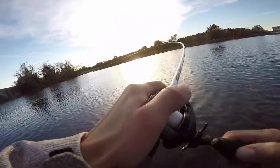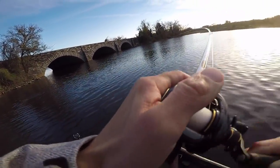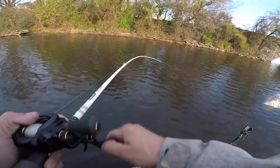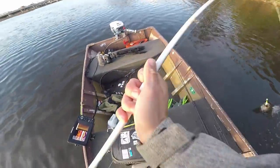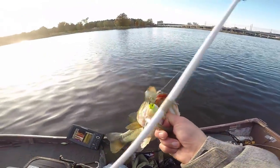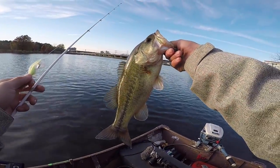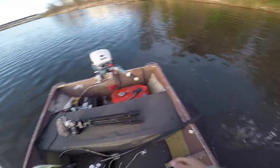There we go! This fish is fighting hard. Get up in here — chunky river fish on the chatterbait! Crushed it. All right, one left. That's a solid fish too.